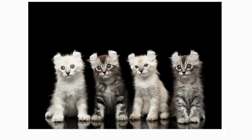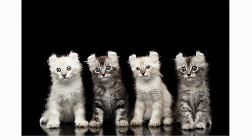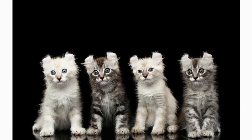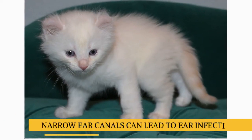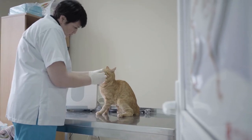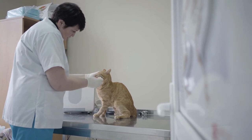Both pedigreed cats and mixed-breed cats have varying incidences of health problems that may be genetic in nature. American Curls are generally healthy, but some lines have problems with narrow ear canals, which can lead to ear infections from wax buildup. So it's a good idea to always consult your local veterinarian about your cat's ear health.